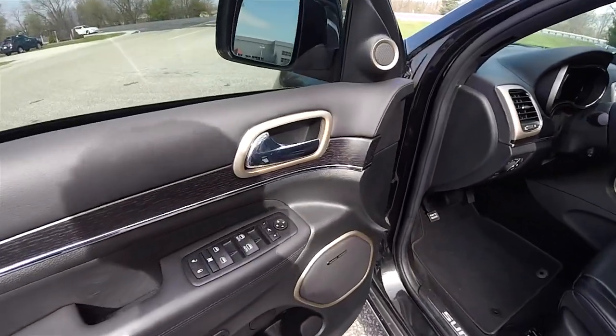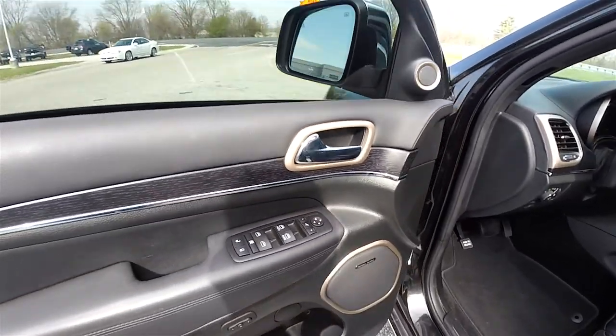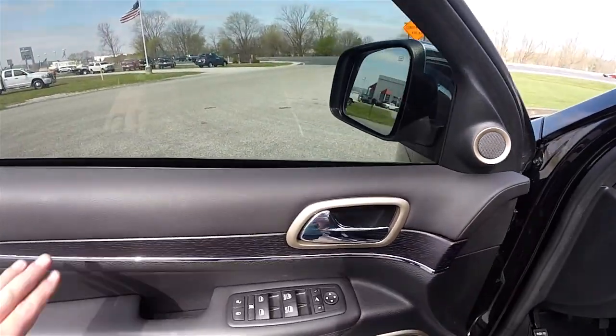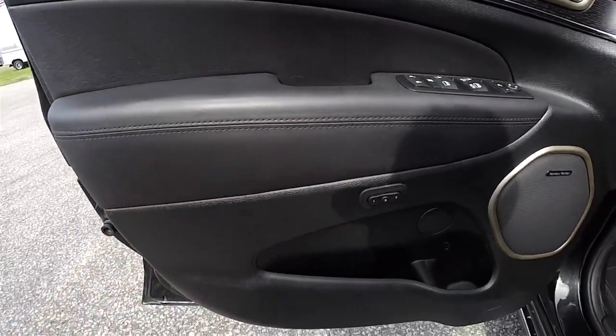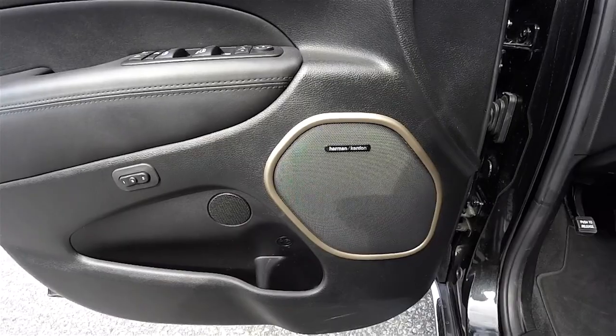Inside we have power heated automatic-dimming folding mirrors, power windows and power door locks, Moroccan Sun accents in the interior, full leather-wrapped doors with black stitching, two-driver memory, and the 19-speaker Harman Kardon audio system.